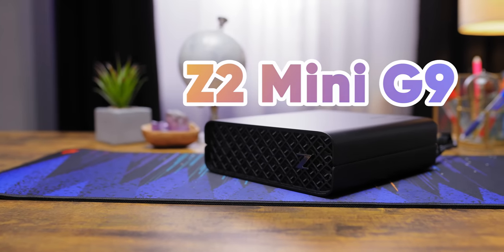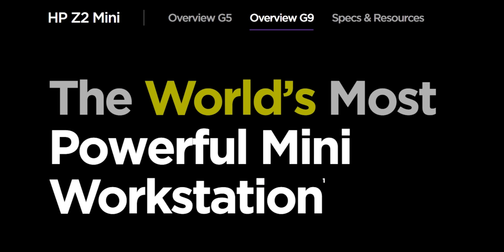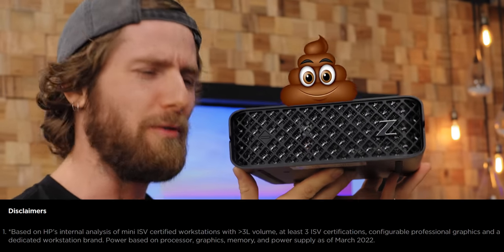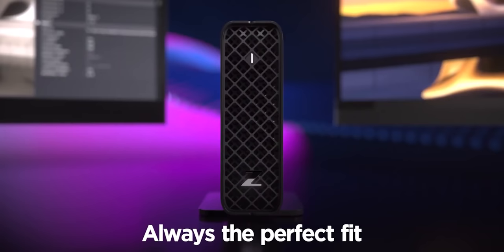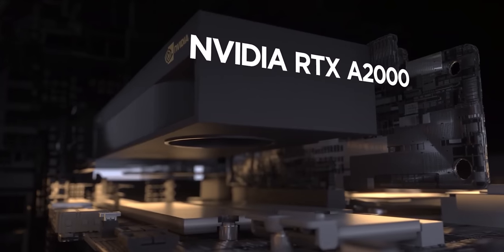Is it glued in? The Z2 Mini G9. According to HP, it is the world's most powerful mini workstation. But then also according to HP, that's a big load of horse poo. So what exactly is it then? Well, it's a sleek mini workstation boasting up to a Core i9-12900K and NVIDIA A2000 graphics. And those are some very impressive specs. Clearly HP is bringing the heat — the question is, can they keep cool under the pressure?